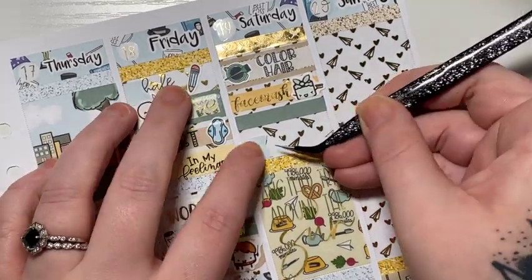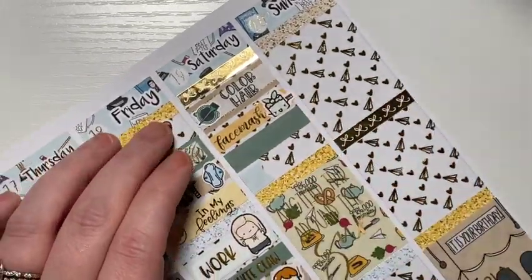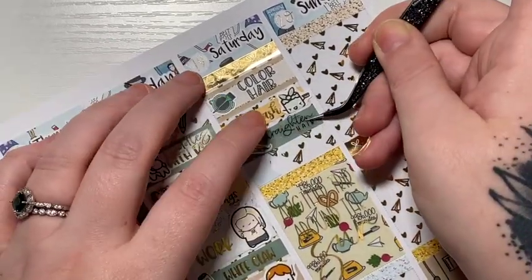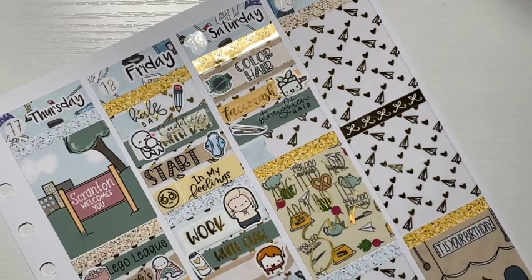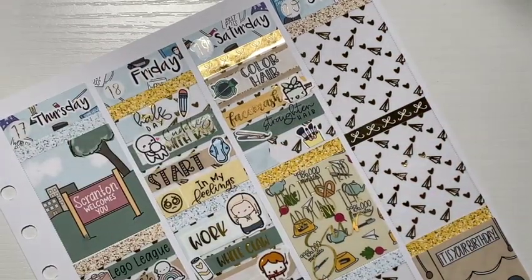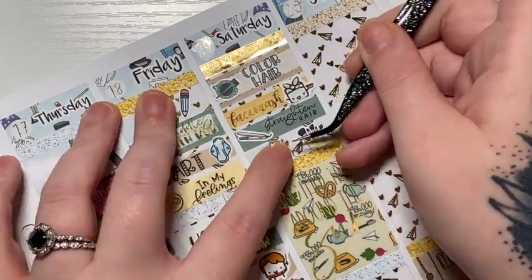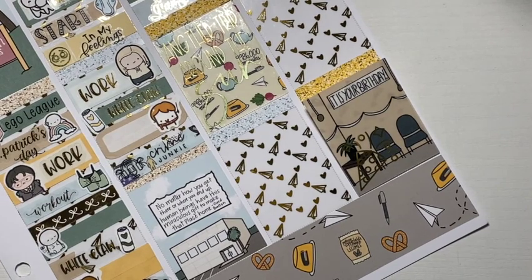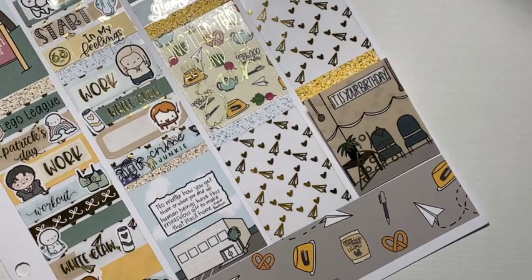I marked that I straightened my hair — I used a straightener from my shop and the script is also from my shop. And then I marked that I got glam because I actually got ready this day. The makeup brushes are from Fox and Cactus, and the Get Glam script I grabbed from Scrobring Prints Co.